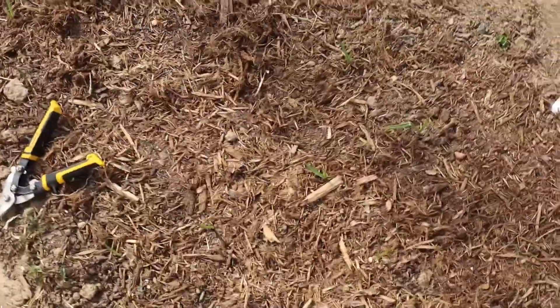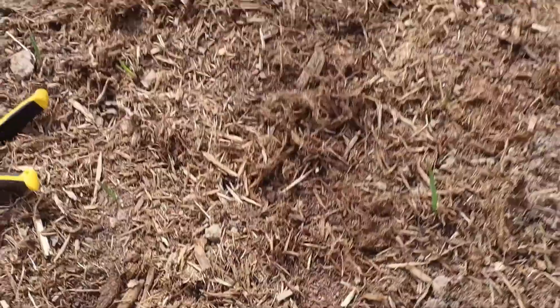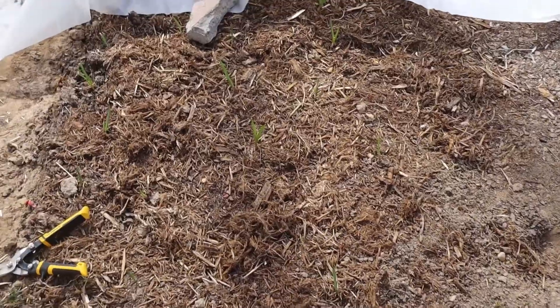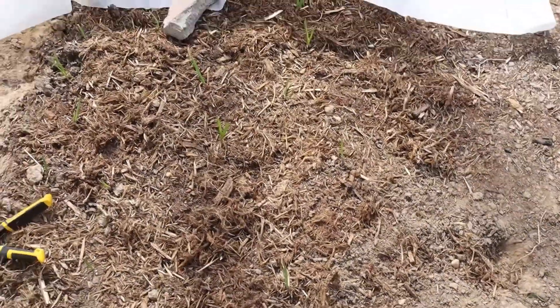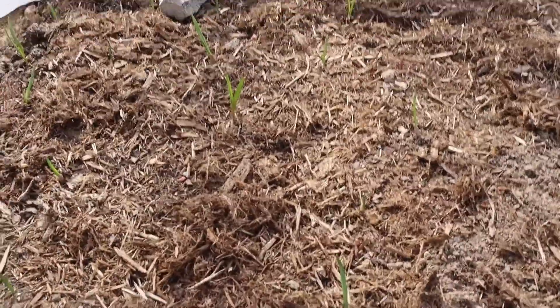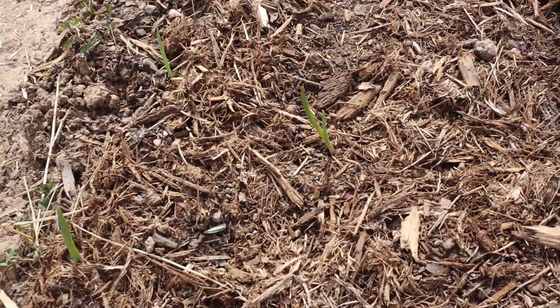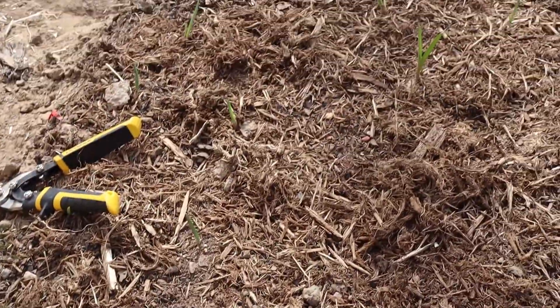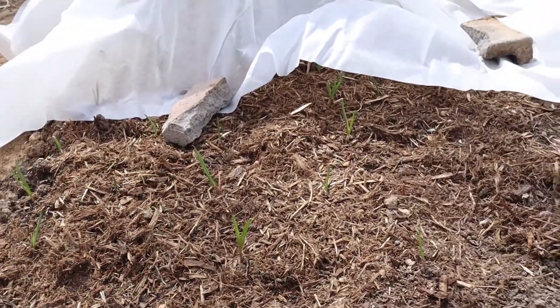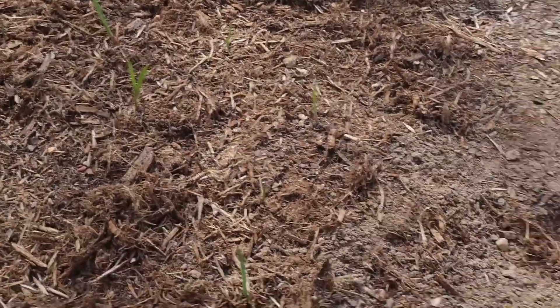Look how good my garlic is doing! I counted them the other day and I have 32 coming up. I think I sowed about 45, so not too bad considering I started them like two months late. I'm hoping they'll clove. Let me know if any of you have planted garlic too late and whether they cloved or not.